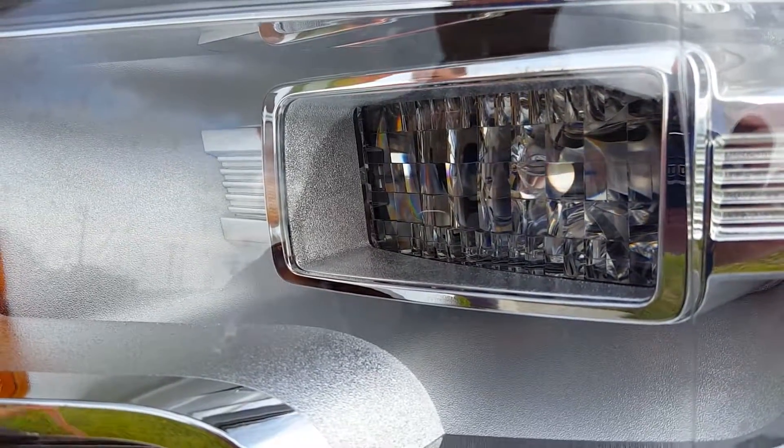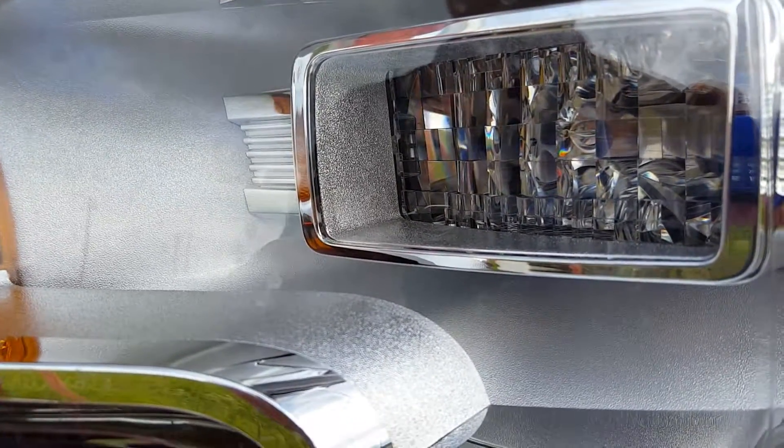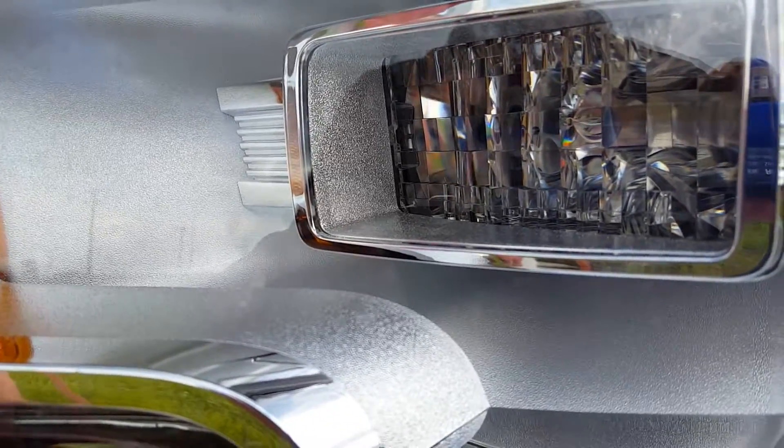The 2016 F-150 King Ranch has quad beam LED headlights. You know who likes quad beam LED headlights? Moths.